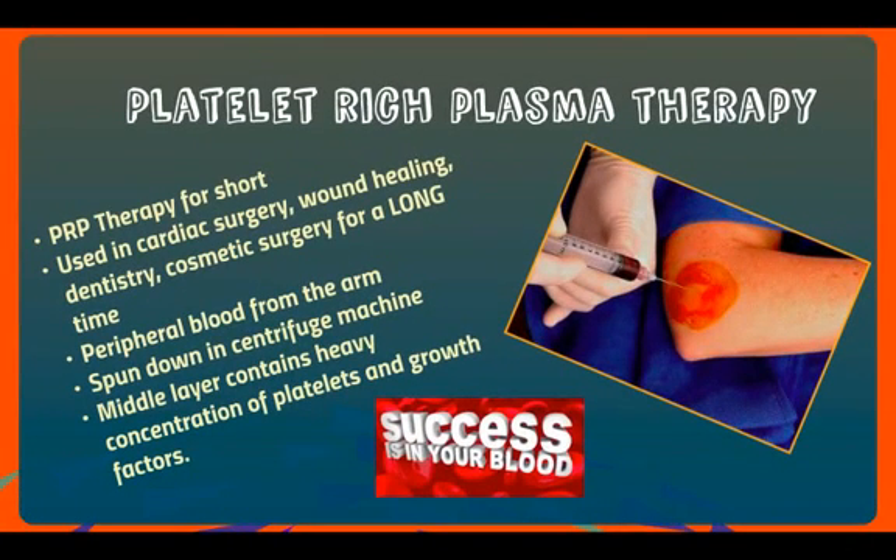The first regenerative medicine treatment offered is platelet-rich plasma therapy, known as PRP therapy. It's been used for decades in cardiac surgery, wound healing, dentistry, and cosmetic surgery. It involves peripheral blood being drawn from the arm, just like a lab draw, then spun down in a centrifuge very rapidly for about 8 to 15 minutes. It turns into three layers — the middle layer is used, where the heavy concentration of platelets and growth factors occur. Then it's sterilely injected into the problem area — here's the outside of the elbow for tennis elbow.